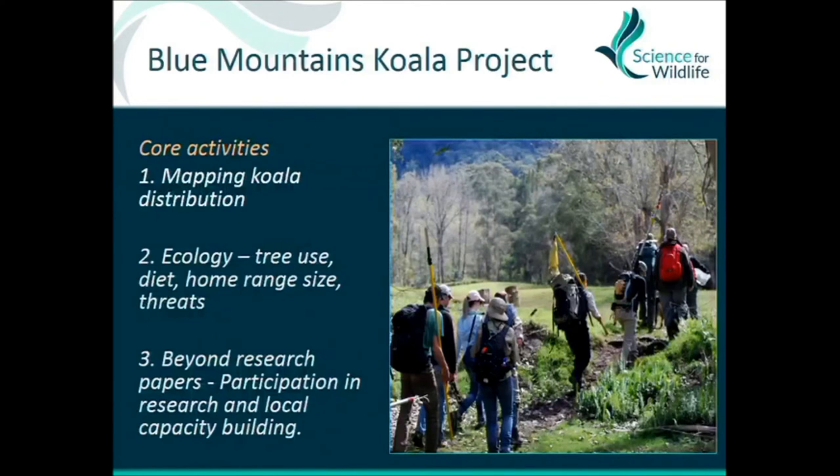In terms of the project objectives, as well as distribution mapping, we have more detailed questions — nobody really knows anything about koalas in this region. They're a threatened species in a world heritage area, but they haven't been mapped because it's really tough terrain and they can be hard to see. We also wanted to look at the ecology: what trees do they use, what species are they focusing on, home range sizes, genetics, disease — the works.